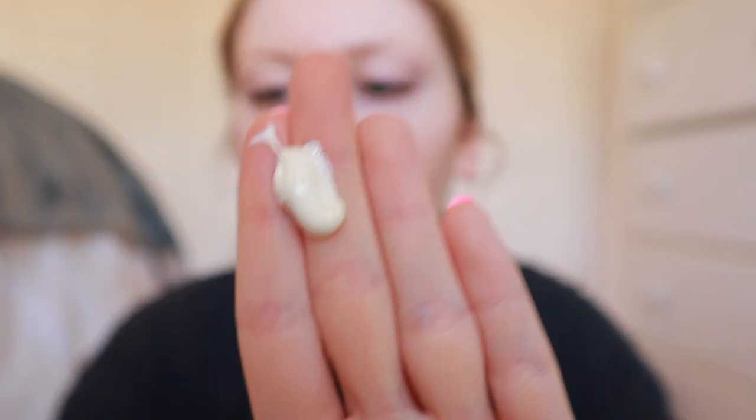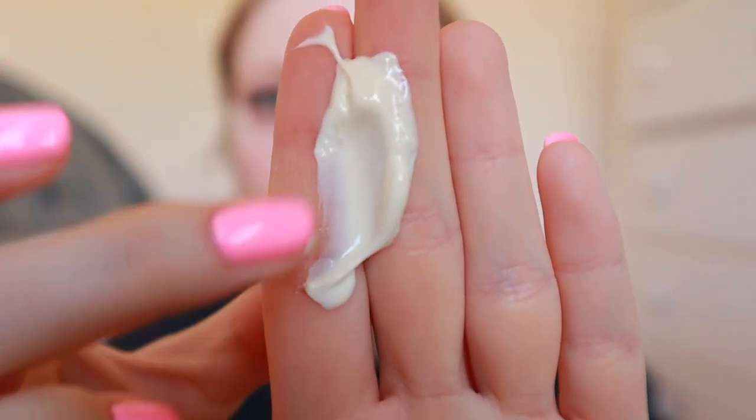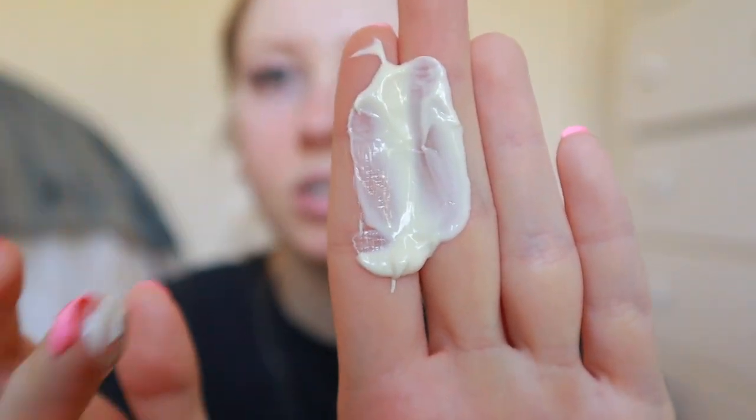I'm going to do one full pump, which gives a really good amount. Here's the consistency — it might be a slight bit thicker than the Age Defense. I'm noticing with this one, like the other, it starts off really easy to blend, but then as it blends in you really have to rub and it gets thick feeling. It kind of stays sticky, if that makes sense.